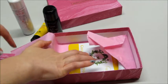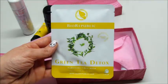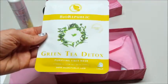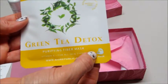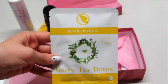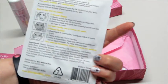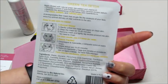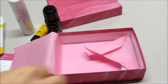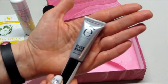Now these I have gotten before — I think in my Ipsy bag I got three of them. This one is the green tea detox and it's a full sheet mask. They're very soothing and kind of cold, and I really enjoyed them. You just leave it on for about 15 to 20 minutes and then you pull it off.